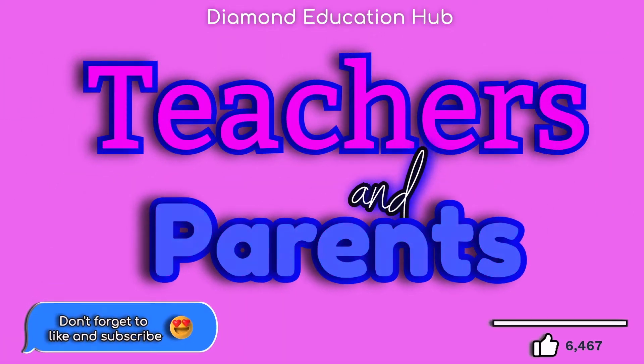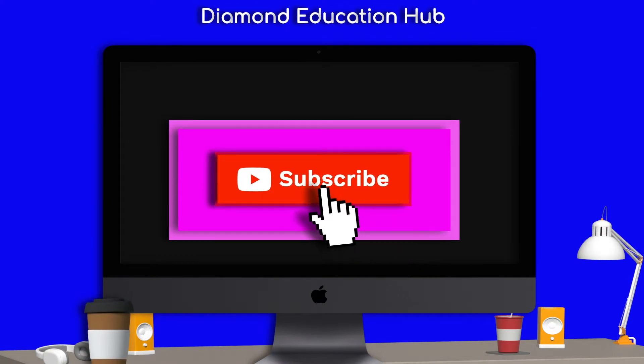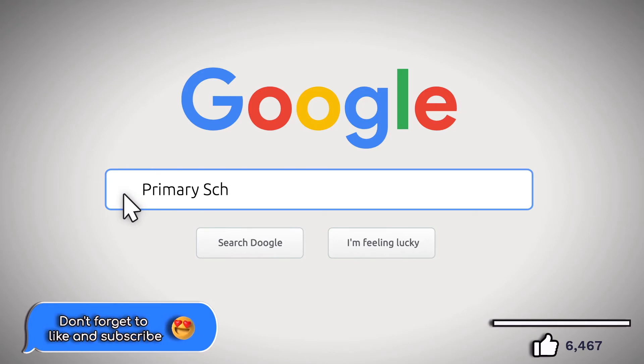This video is part of a learning phonics series to support new teachers, parents, and teaching assistants when teaching phonics. Keep watching to see more, and don't forget to subscribe to see more videos like this.